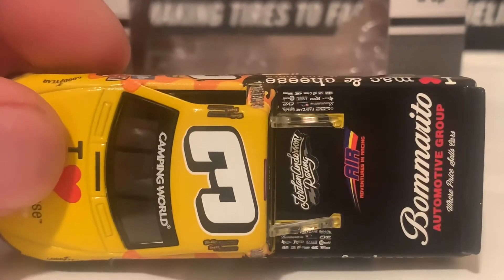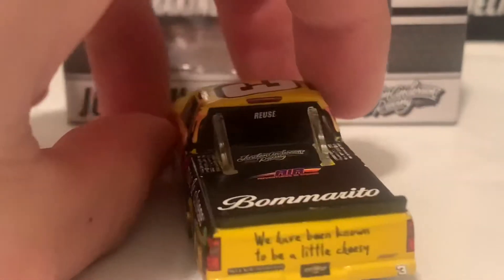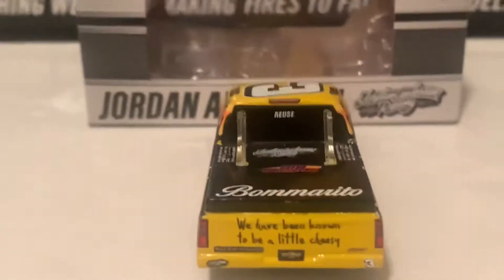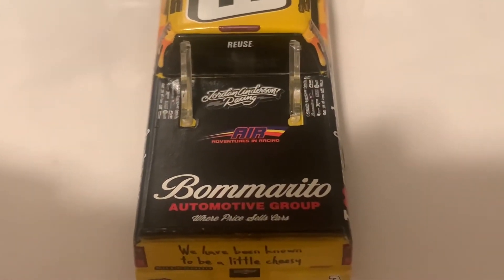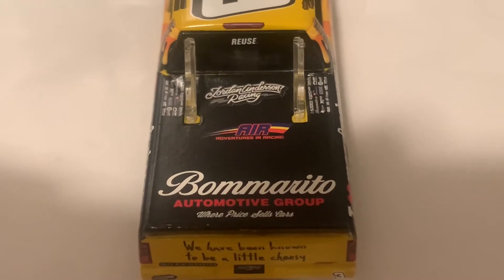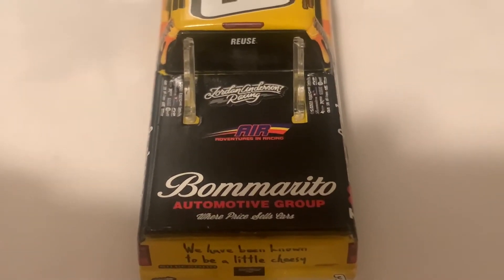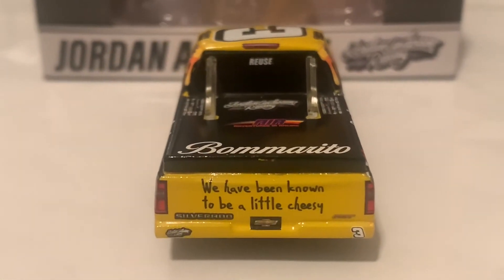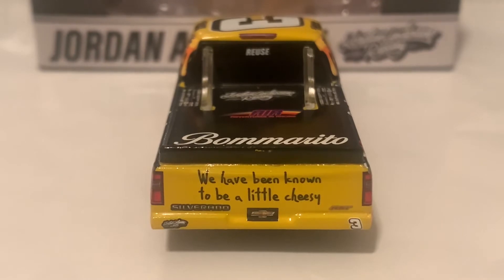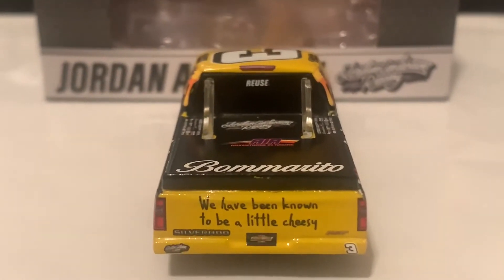Here is the roof. And here is the back of the truck — the bed features Jordan Anderson Racing, Air Adventures in Racing, Bomberito Automotive Group, 'Where Price Sells Cars,' and Roos on the back windshield banner. On the back it reads 'We Have Been Known to Be a Little Cheesy' — yes, this is a very cheesy truck.